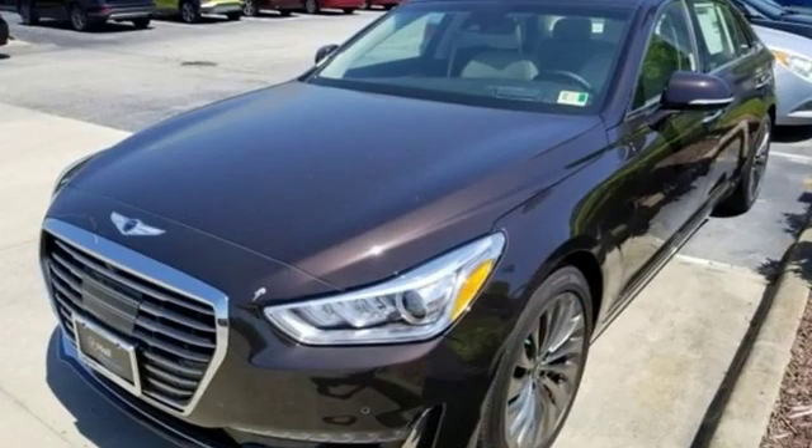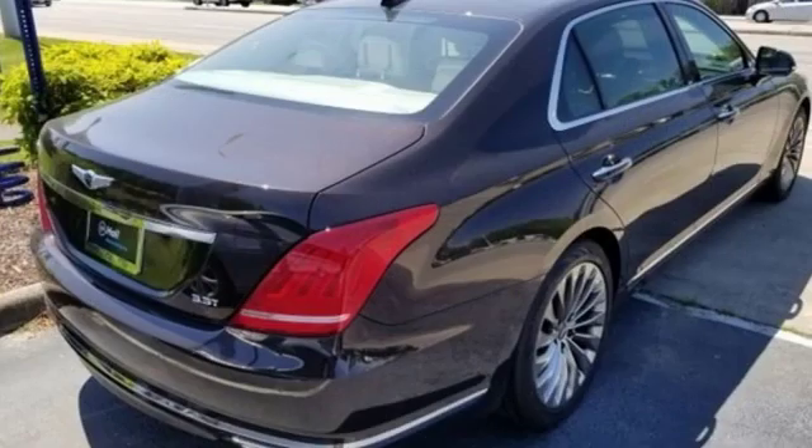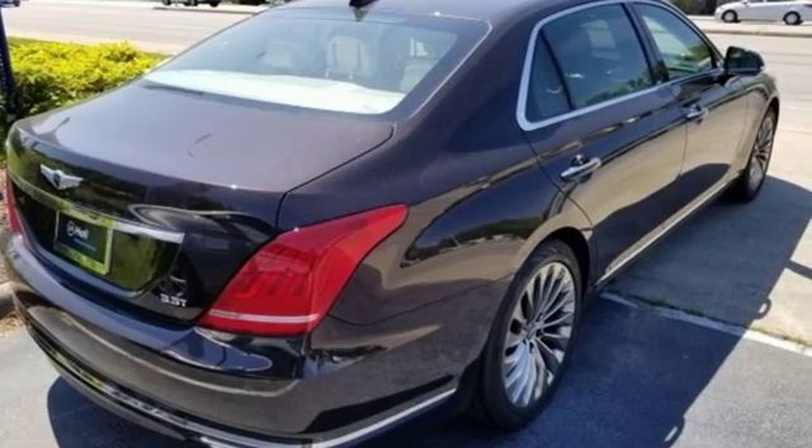Look at luxury from a fresh perspective. They say a journey begins with one step. In this case, it begins with a test drive. Start your next adventure today.